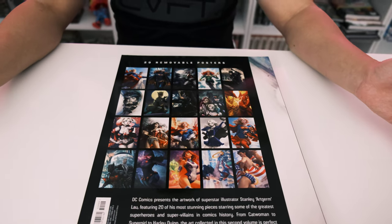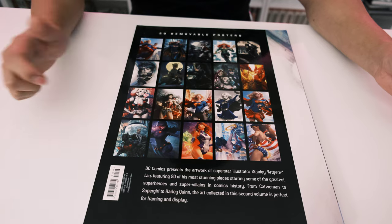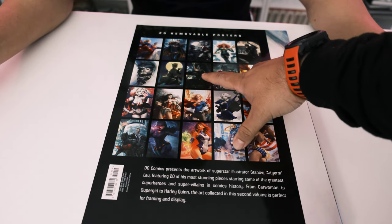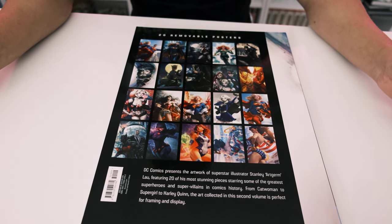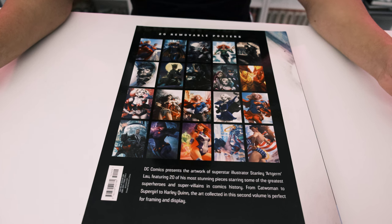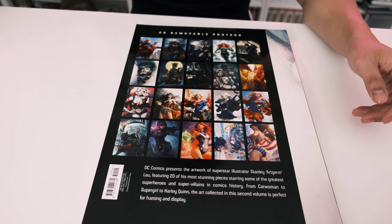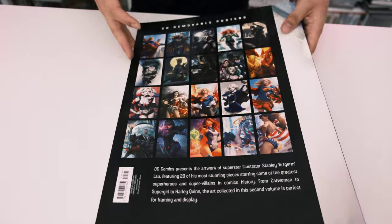My favorite from portfolio two is the Raven piece — that was really cool. And the Batman Returns Catwoman looks incredibly photo-realistic. Let us know which one's your favorite in the comments.